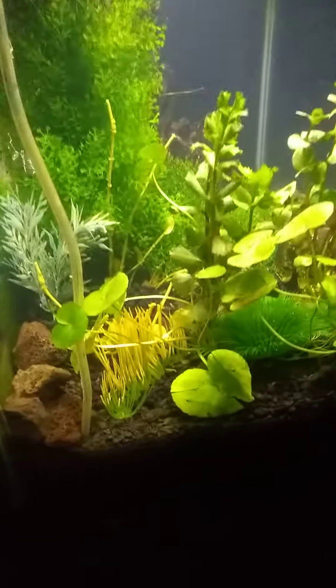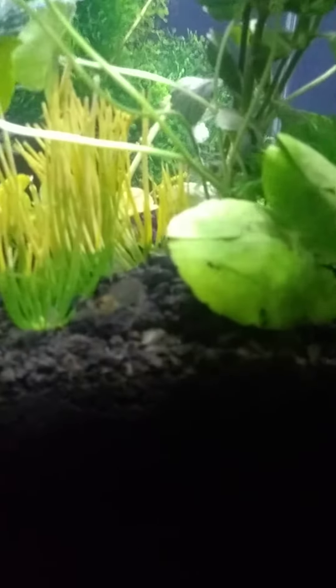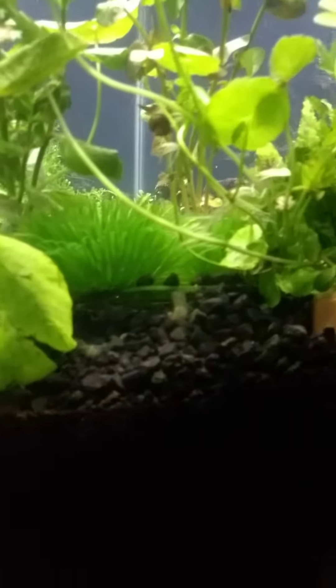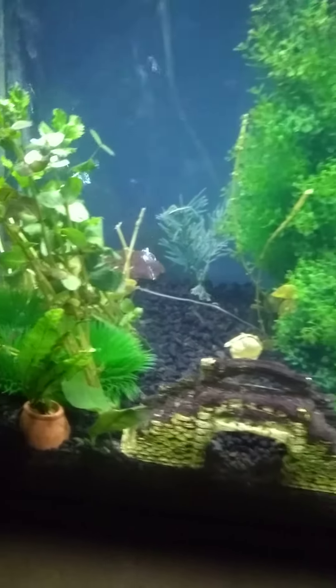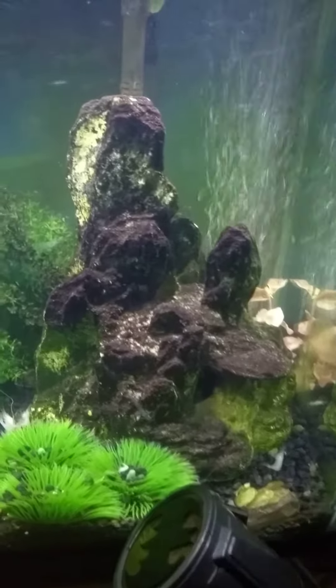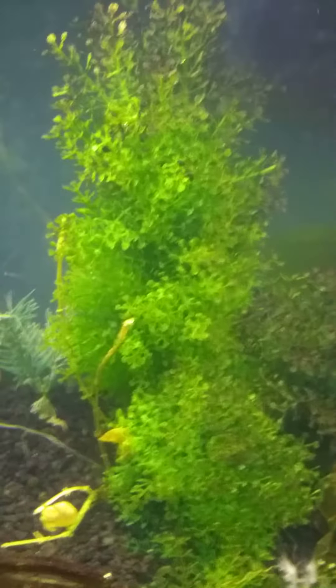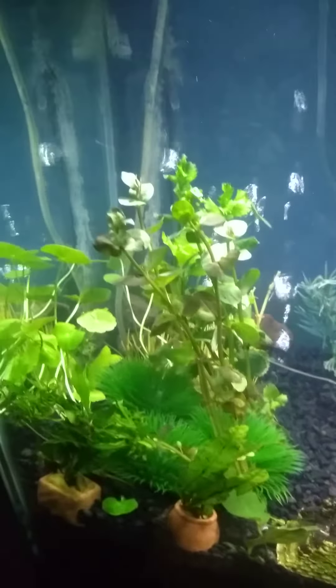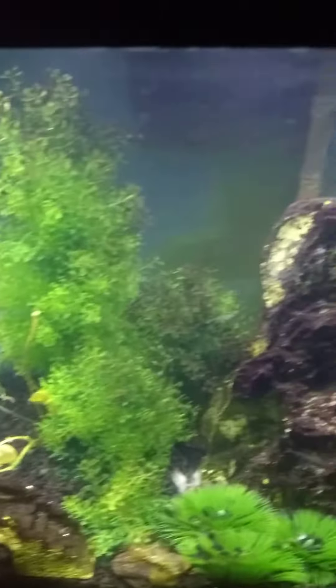This is the planted tank, which is also the goat shrimp tank. There's a bristlenose in there but we'll likely not see him. There's also brine shrimp all over the sides, mostly in the back where I leave that little patch of algae.